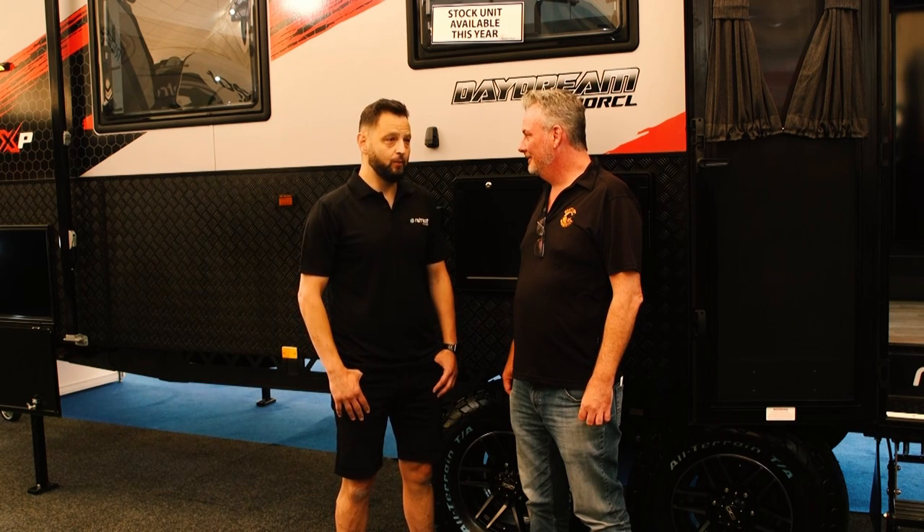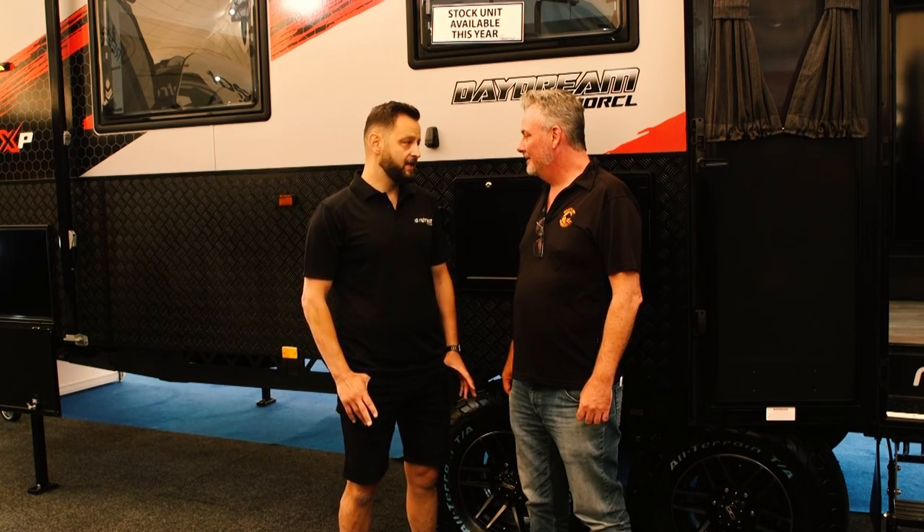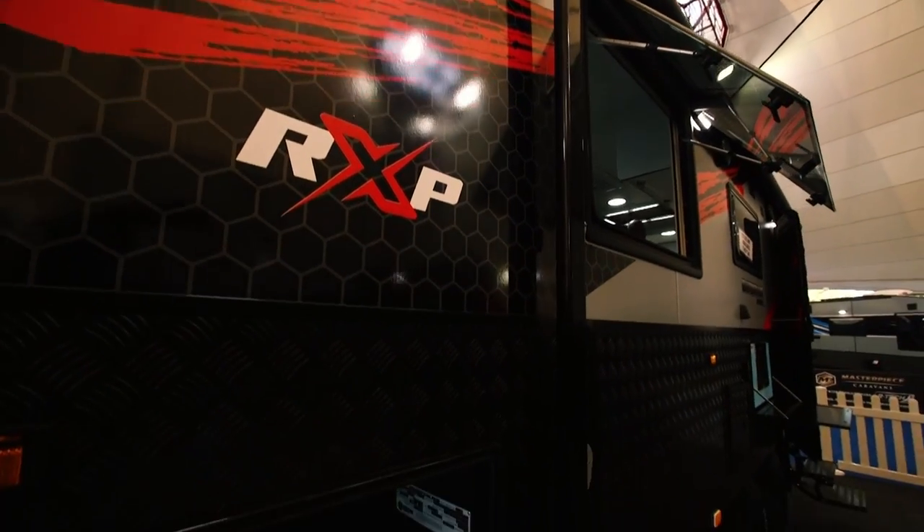15 years of Retreat Caravans. This is our 70th year — back in 2006 we launched our first retreat, Brampton. Today we have four fantastic models with over 30 different layouts and industry-leading electrification in caravans.